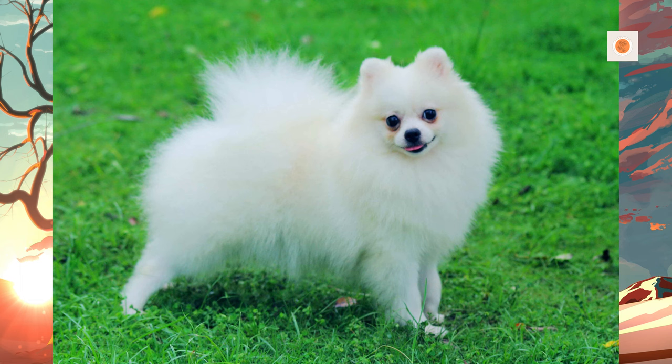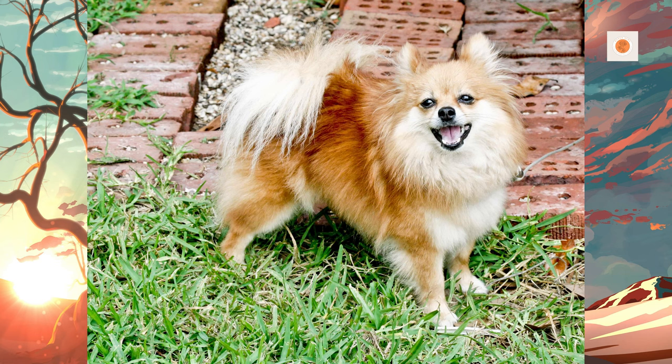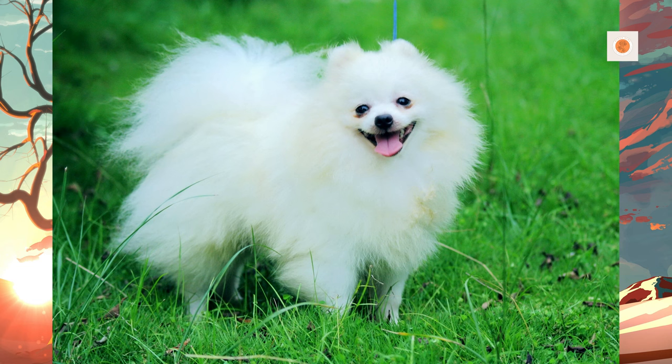Another common disorder in male Pomeranians is cryptorchidism, when either one or both of the testicles do not descend into the scrotum. It is treated through surgical removal of the retained testicle. The Pomeranian is a small but energetic breed. Although Pomeranians benefit from frequent attention, they need relatively little exercise; it is recommended to take them on several daily walks and let them run around an enclosed space.